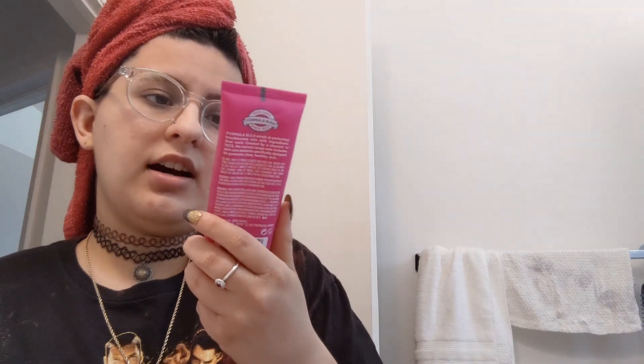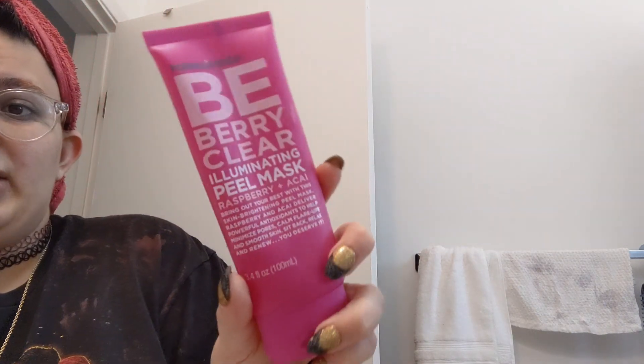Next is this five-year-old Formula 10.0.6 Illuminating Peel Mask, which is going in the garbage regardless of what Yuka says — it gets 39 out of 100. I'm starting to learn that peel masks aren't actually that great for your skin, especially if you have sensitive skin. In high school I didn't know anything about skincare — I just followed fads and what my mom used.